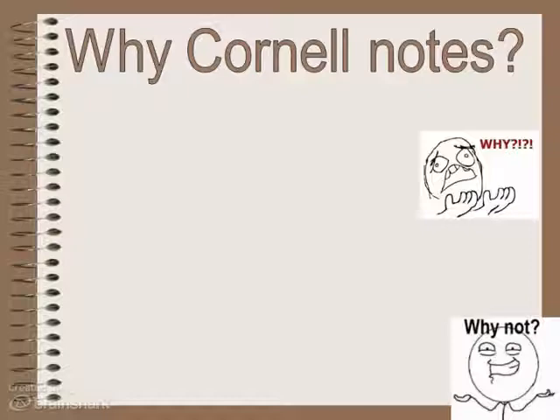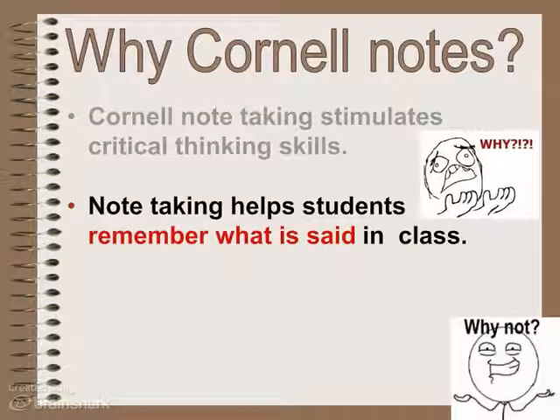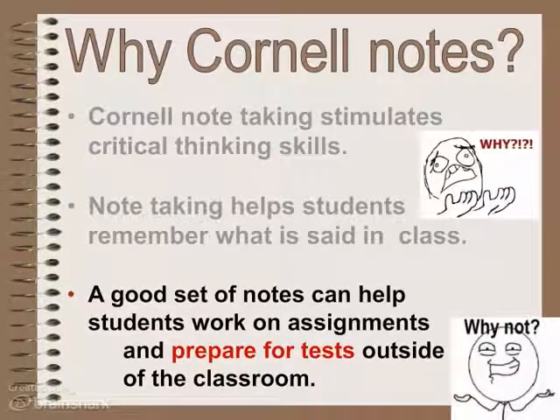Why Cornell Notes? Why can't we just do whatever we want? It's a proven system. Cornell Notes stimulates critical thinking skills — the higher level thinking skills beyond just recalling basic facts. They help us problem solve. Note taking always helps you remember what's said in class. The physical act of writing something down automatically triggers a connection in your brain. When you have good notes, it really helps you work on assignments and study for tests.